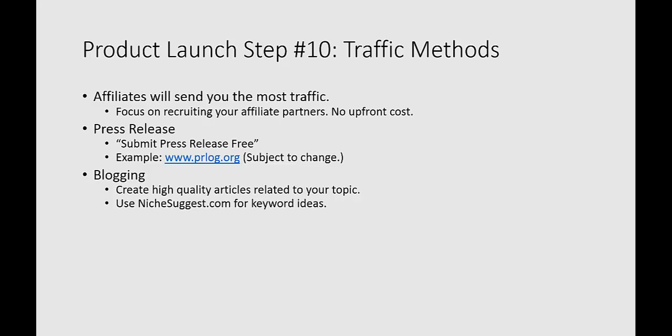Going one step further on the press release example: what press releases accomplish for you is a great way to distribute information out there about your brand. You can use your product launch name and your own name to build up your credibility, and you can really build that up with press releases.